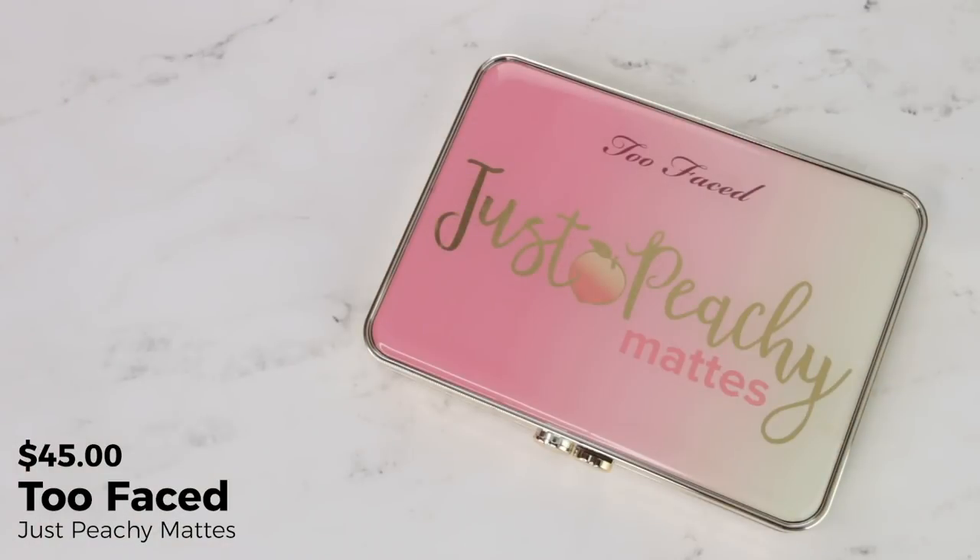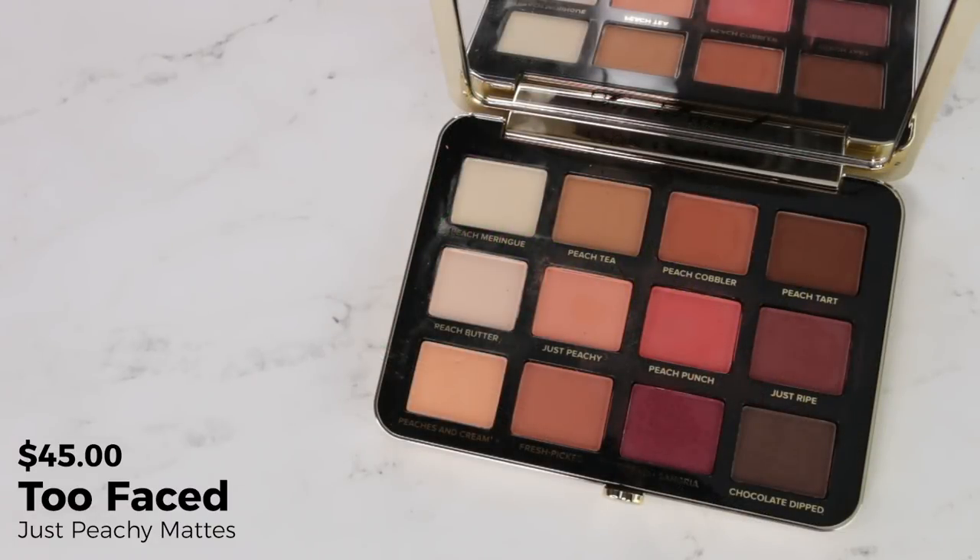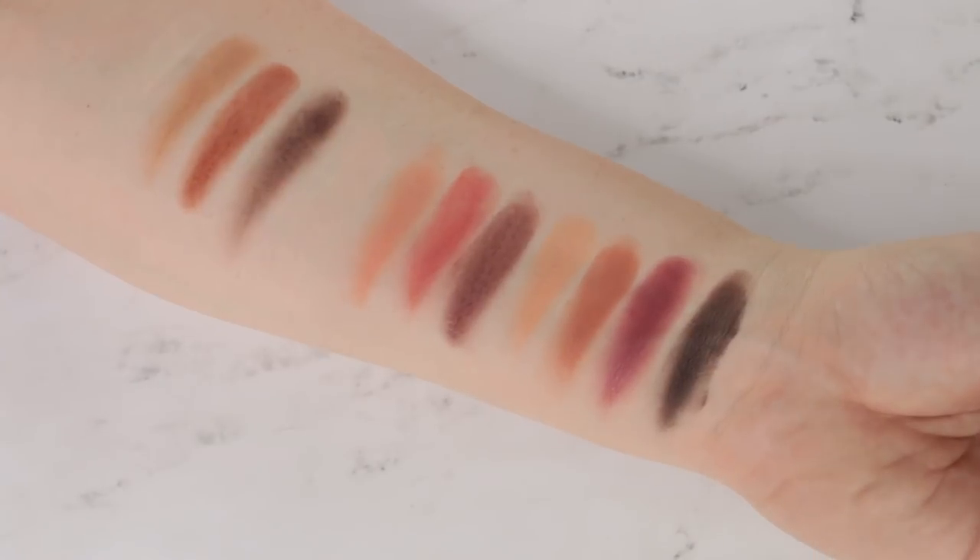I gave her a bunch of makeup wipes and honestly left the room — she was in here for probably 15 or 20 minutes, swatching everything on the back of her arm. Ultimately the palette she picked is my Too Faced Just Peachy Mattes palette. It's funny — I'm kind of surprised she picked this because I thought she would pick a palette with a lot of shimmers or bright colors. The fact that she picked an all-matte palette catches me off guard, but I also think the lovely peachy scent was probably a factor, as well as the fact that it has just beautiful packaging.